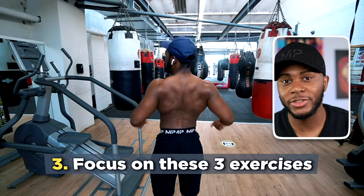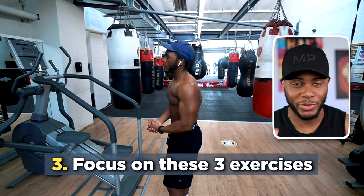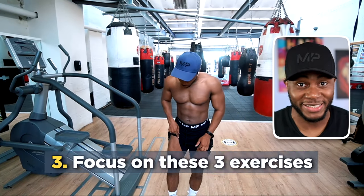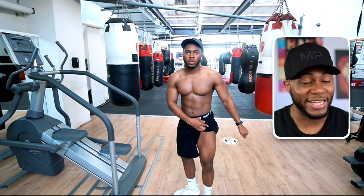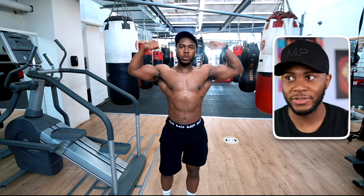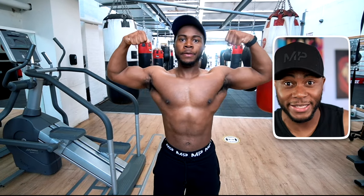The next tip: when it comes to looking aesthetic, one of the first muscle groups you think you need to build is abs — training them loads and loads. But ironically, abs isn't even on my main list of three exercises you should really focus on. I will touch on abs later in the video because they are important to building the overall look.